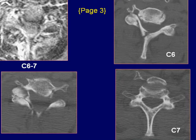MR and CT findings are consistent with rotatory subluxation of C6-7 plus fracture of the C6 lamina.